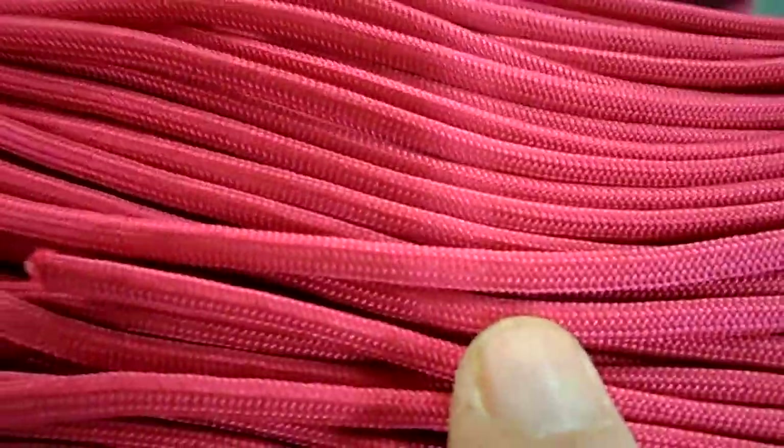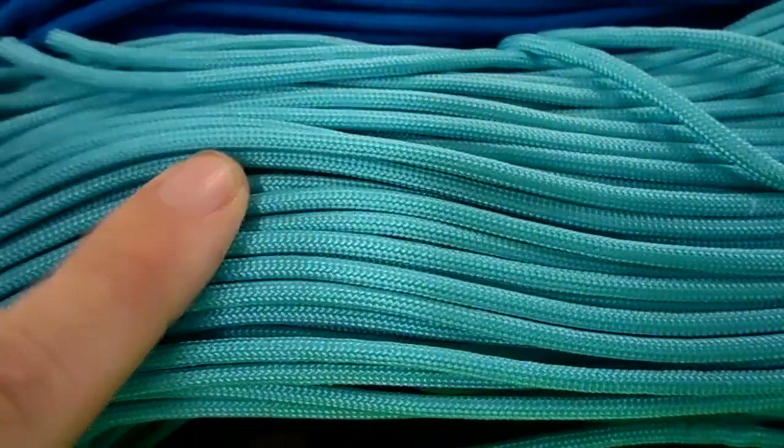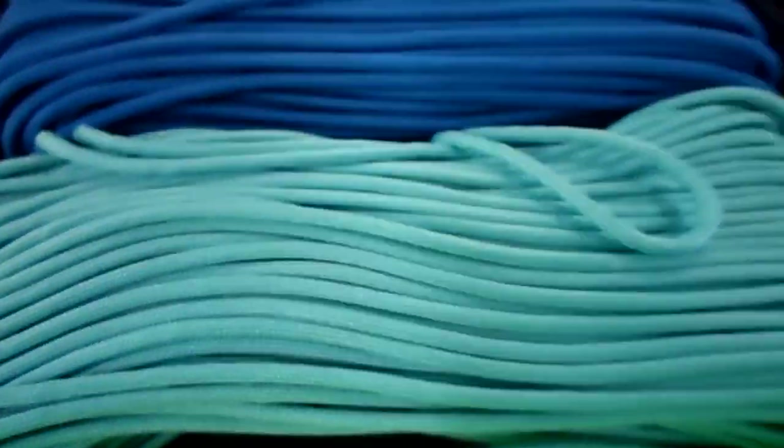Starburst, candy snake, and fuchsia. This is a turquoise color.